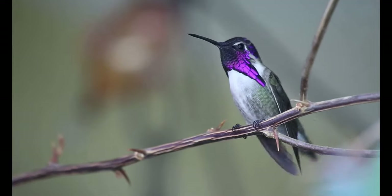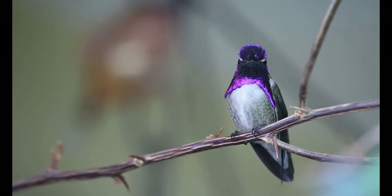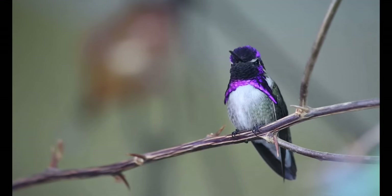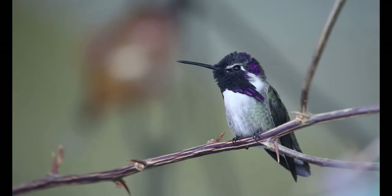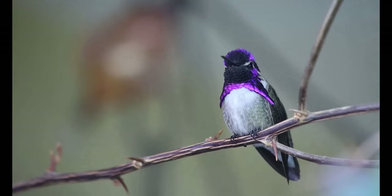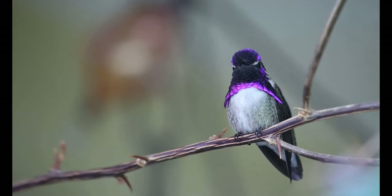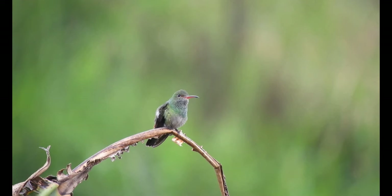Number four: hummingbird nests are tiny. Even if you know many hummingbird facts, it's a special treat to find one of their nests. The average nest is about the size of a half-dollar coin. The eggs inside the tiny structure look like mini white jelly beans. Number five: hummingbirds build nests with spider webs.